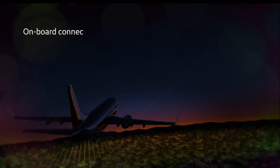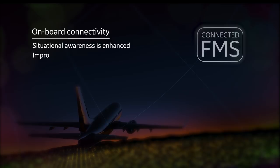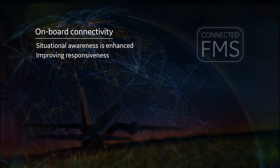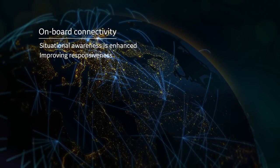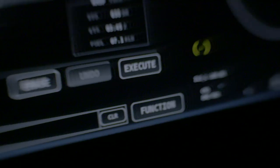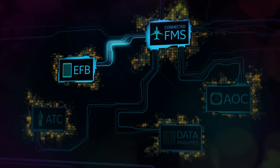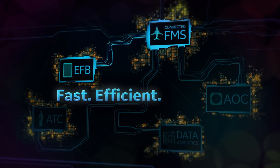With onboard connectivity, situational awareness is enhanced for both the pilot and dispatch, improving responsiveness to changing conditions. And when things change in-route, the pilot can query route options, make revisions, and upload a modified, optimized flight plan. Again, the process is fast, efficient, and secure.